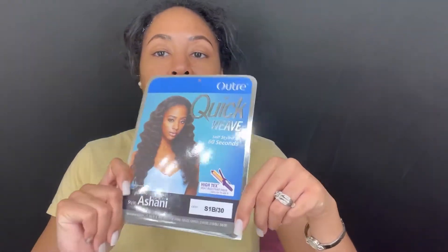The hair I'm going to be using today is from Outre — it's the Outre 60-second quick weave in the style Shiny. I think I just want to do a cute up-down ponytail and call it a day, because I've been wearing it down this week but I think that's what will work best for me.